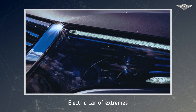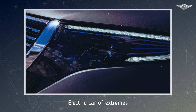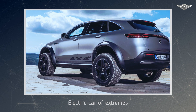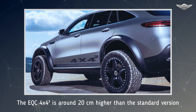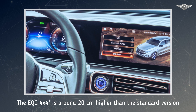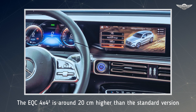At 293mm, the EQC 4x4² rides more than twice as high as a production EQC at 140mm. Even a G-Class rides 58mm lower. The fording depth is increased by 15cm to 40cm. The tremendous ground clearance is made possible by the conversion to portal axles — unlike conventional axles, the wheels are not at the height of the axle center but are instead situated much lower down on the axle hubs owing to the portal gears.